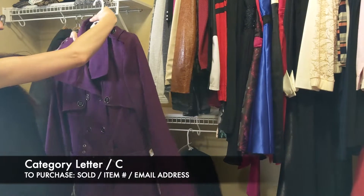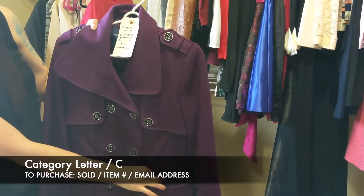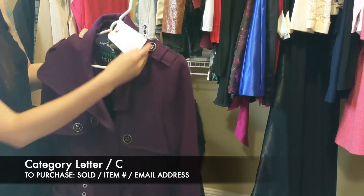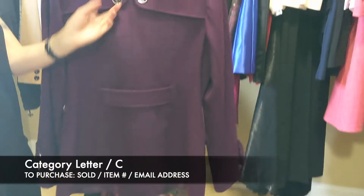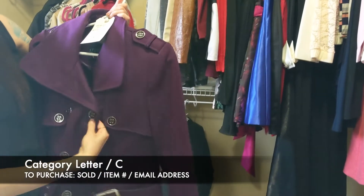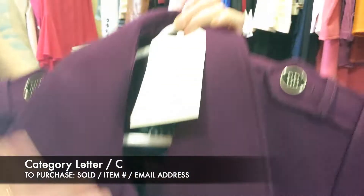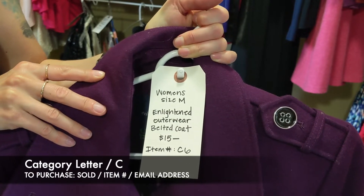Next we have this pretty purple coat by Enlightened Outerwear — a belted pea coat, actually very heavy. This is going to be $15 for this coat. It's got a cute lapel, the belt goes through, and on the inside the lining is kind of a purpley satin. So that's item C6 for $15, women's coat size medium.